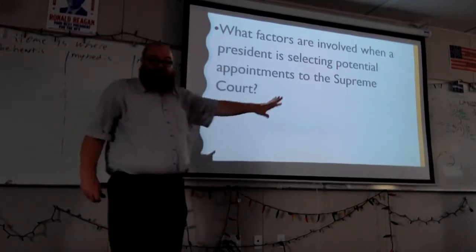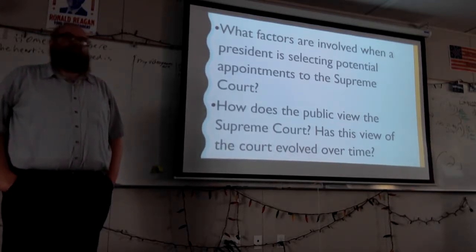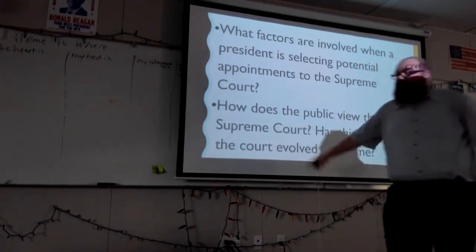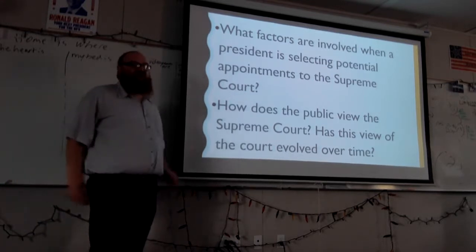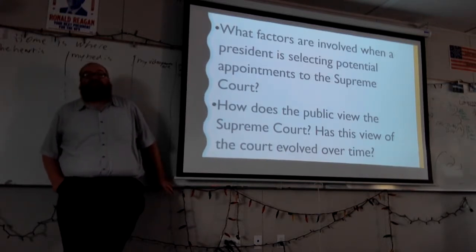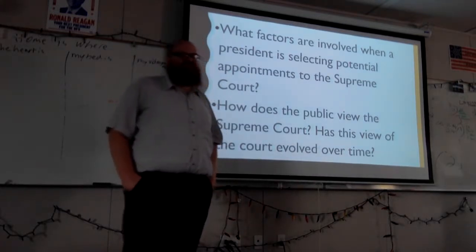Those are factors involved in the process. The public only really pays attention to the Supreme Court when there's a big case. Most of the time, the public isn't aware of the Supreme Court to the degree they're aware of Congress and the president. A lot of this is the Court's own doing — they keep themselves out of the public eye. You can't take pictures during the hearings. Nobody is allowed in the conference room where they deliberate. Once they're done listening to arguments, they go into a private chamber — only the nine justices are allowed in, no staff, no nothing.